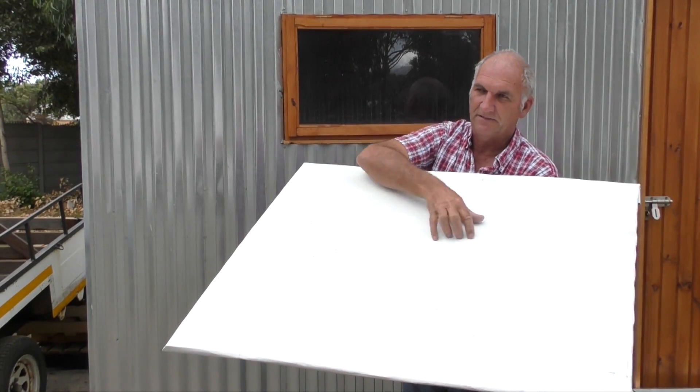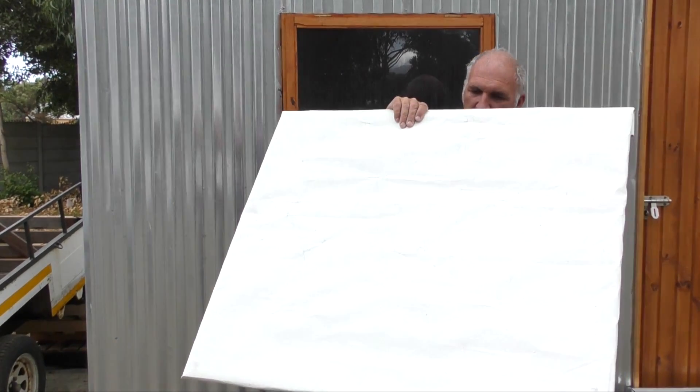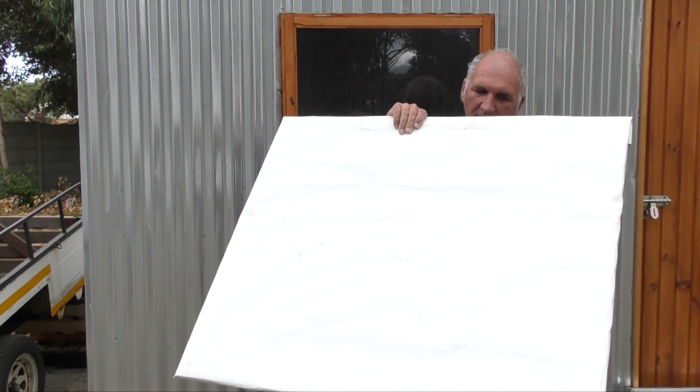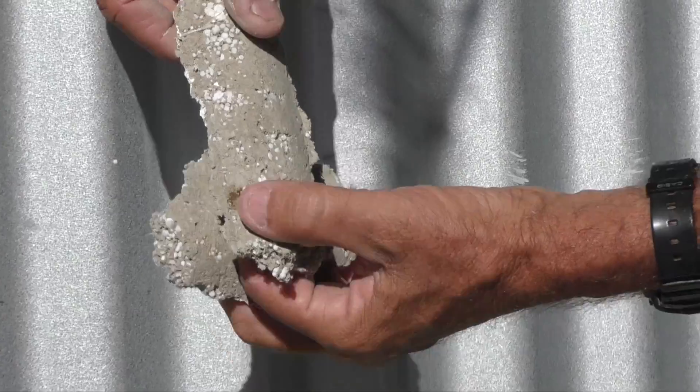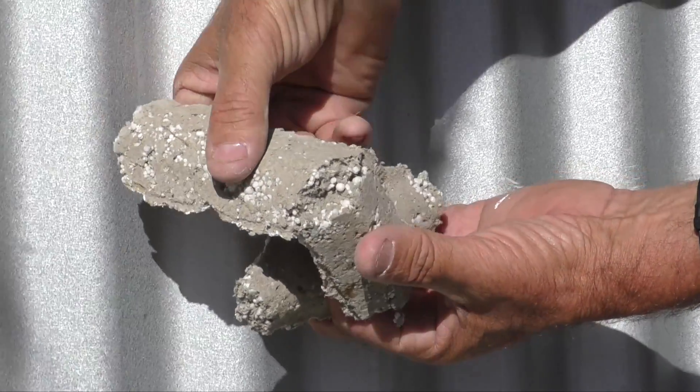Using thermal data loggers, we found a three to four degree drop in temperature. Thermocrete is a new product — ultra lightweight, fire resistant plaster.